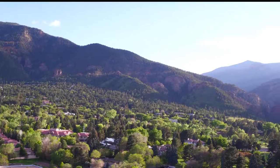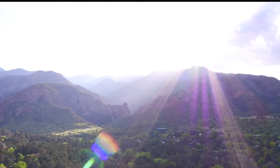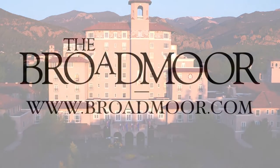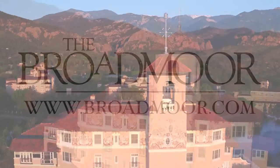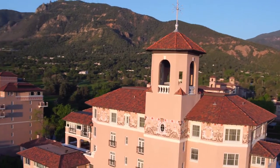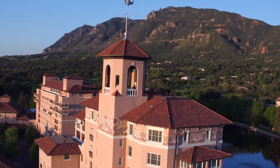Welcome to the West. Welcome to Colorado. Welcome to the Broadmoor. This remarkable property, located southwest of Colorado Springs at the foot of Cheyenne Mountain, has been a great American golf destination for nearly 100 years.